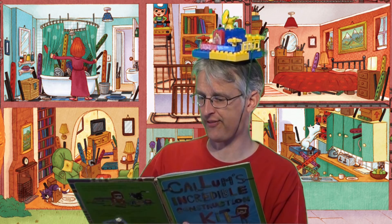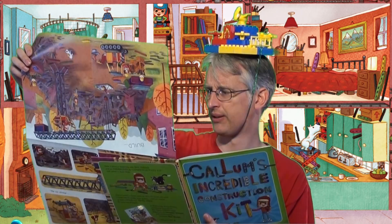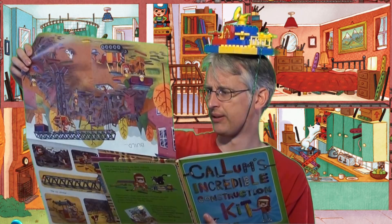Callum keeps on collecting kit until he's got so much that it fills the whole of his house. And then something rather terrible happens. But then something rather wonderful happens, and it's shown inside this fabulous four-page fold-out at the back of the book. It really is quite extraordinarily fabulous.